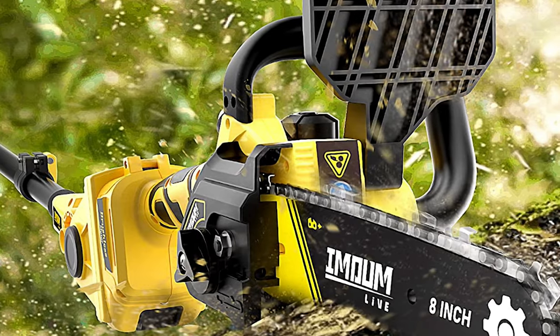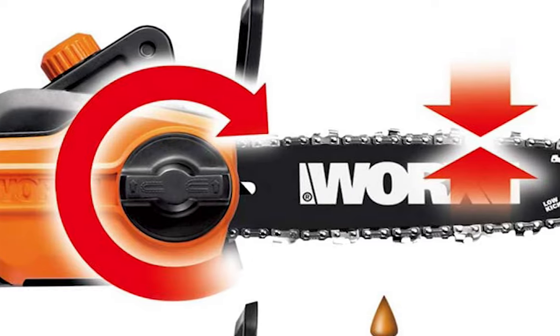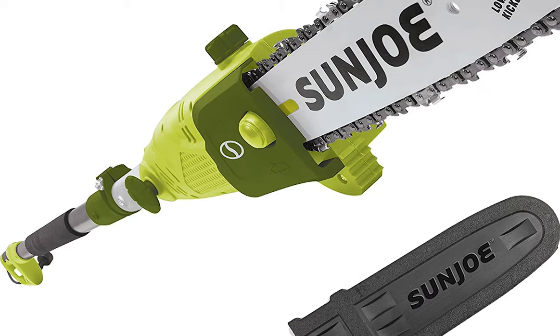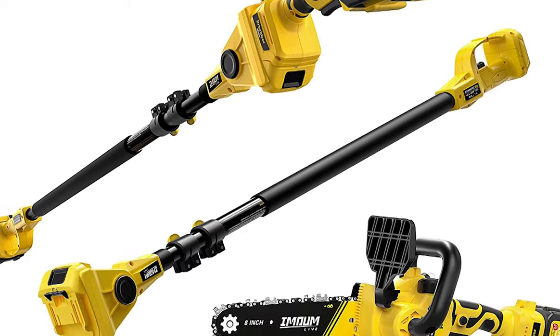Pole saws are an essential tool for pruning and cutting high branches, but with so many options to choose from, it can be hard to know which saw is the best for your needs. If you're looking for the best electric pole saws for 2023, you've come to the right place. In this video, we'll be reviewing the 5 best electric pole saws currently available on the market, so you can find the perfect one for your needs.